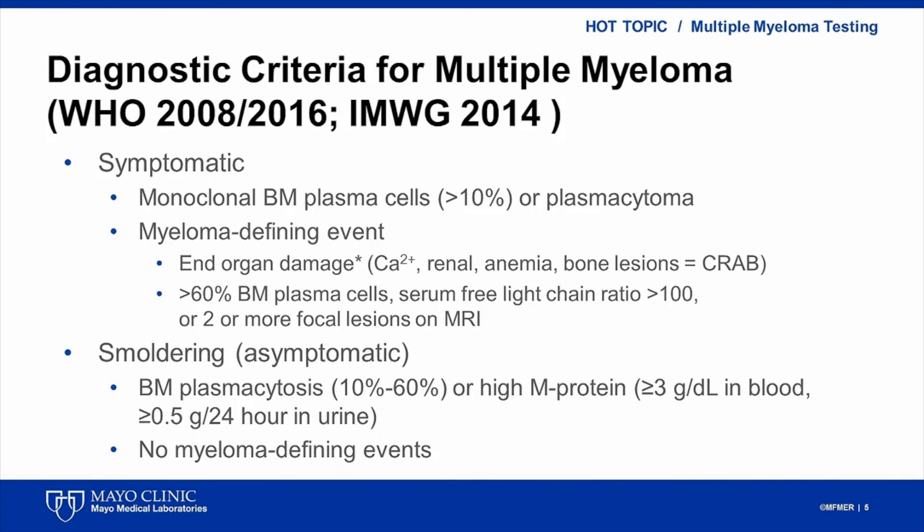Multiple myeloma is a neoplasm of malignant plasma cells in the bone marrow. Diagnostic criteria from WHO and International Myeloma Working Group classifications for active or symptomatic myeloma include more than 10 percent of clonal bone marrow plasma cells or extramedullary plasmacytoma, and the presence of a myeloma-defining event, which includes end-organ damage, more than 60 percent bone marrow plasma cells, high serum-free light chain ratio, or at least two focal lesions on MRI.